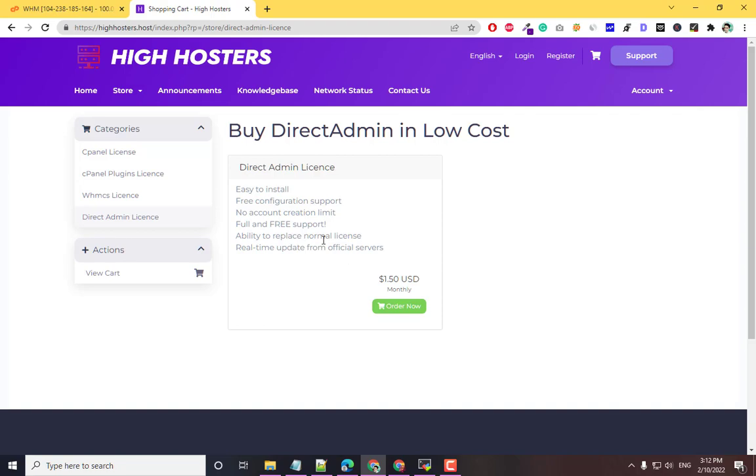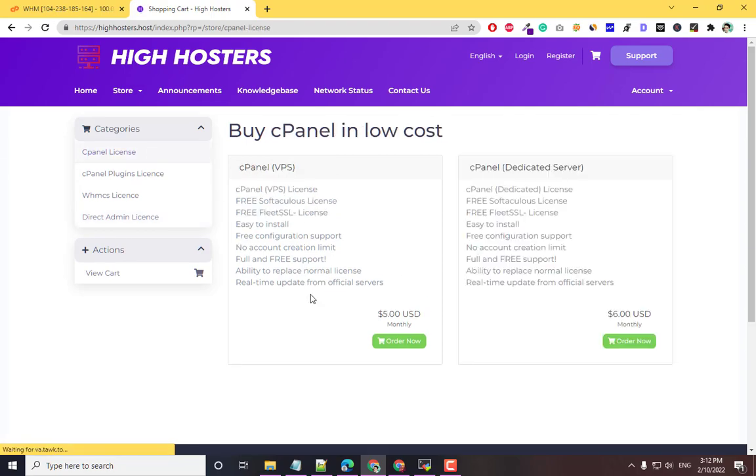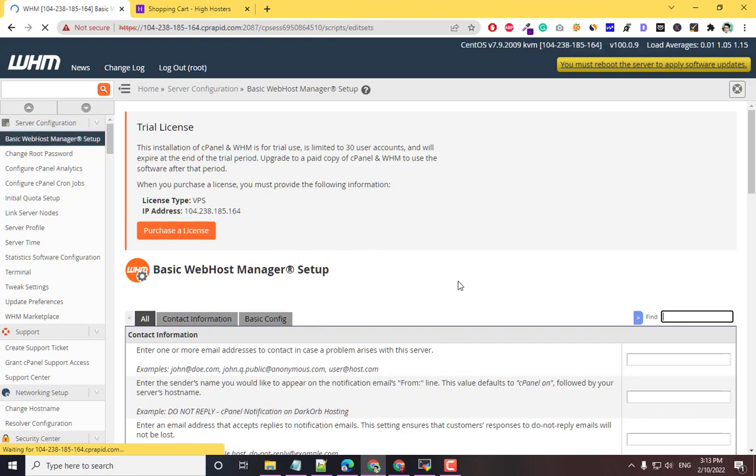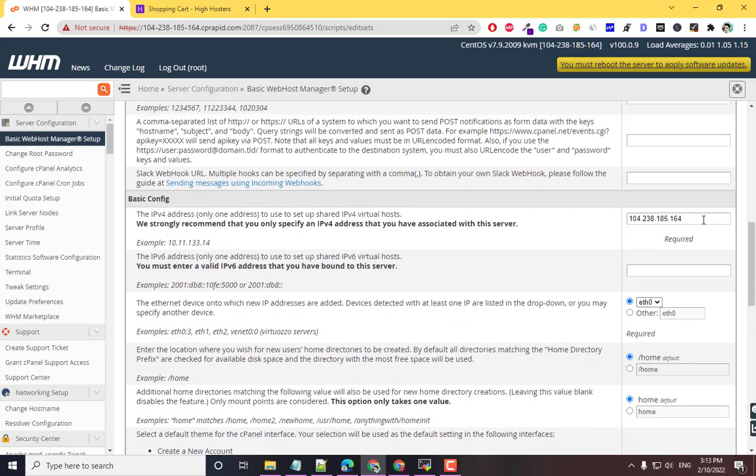You can also purchase a DirectAdmin license. Now let me order a license. Here is my server — I just installed cPanel and this is a trial license. You need your IP address. Click on Basic WebHost Manager Setup to get your server IP address.